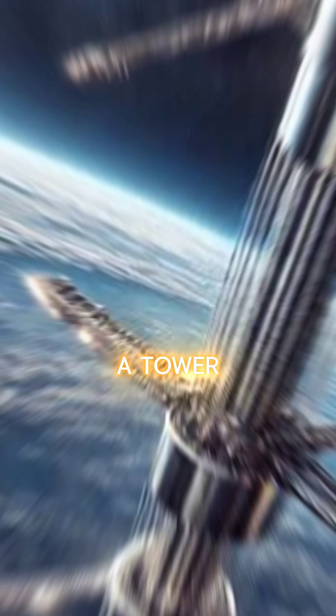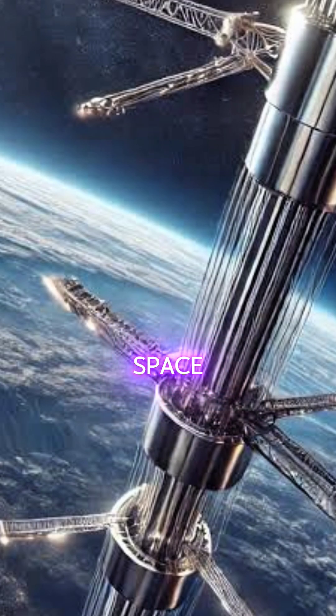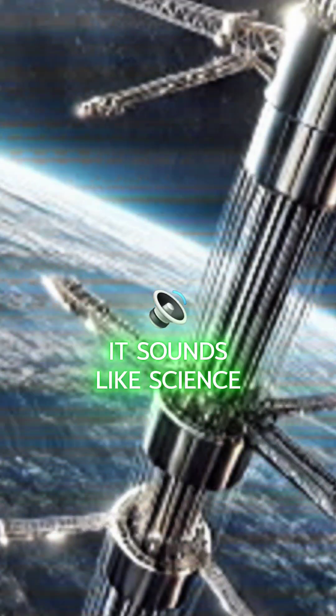Picture this: a tower stretching tens of thousands of kilometers from Earth's surface all the way into space. Sounds like science fiction, but the space elevator could one day make this a reality.